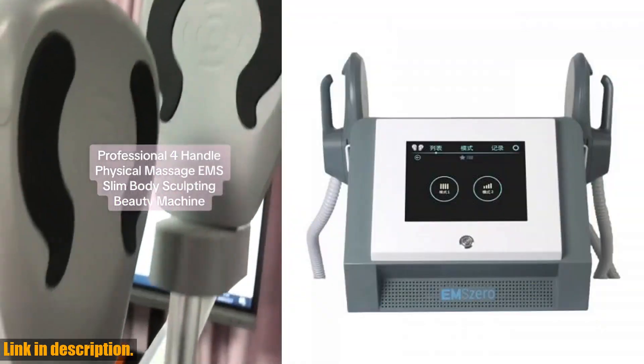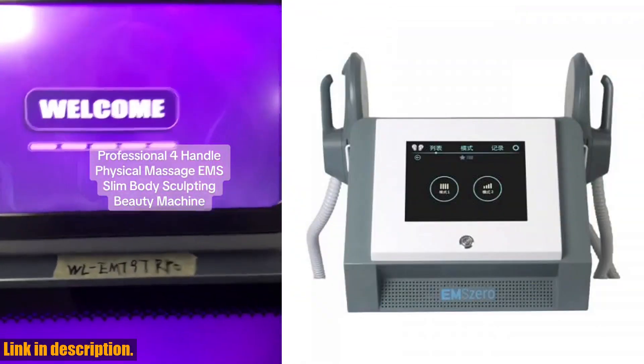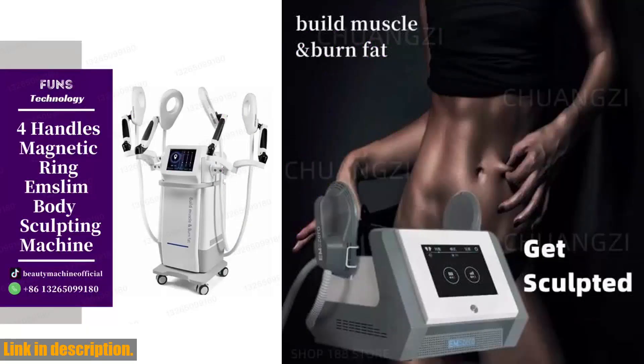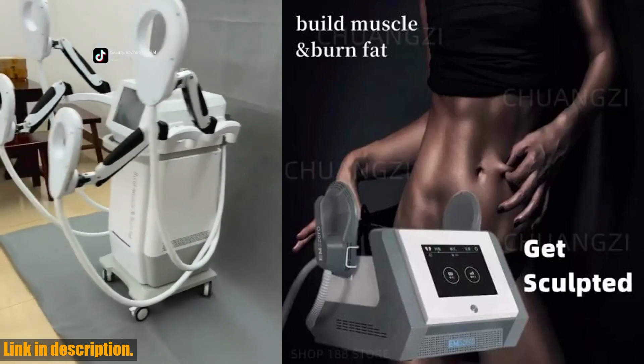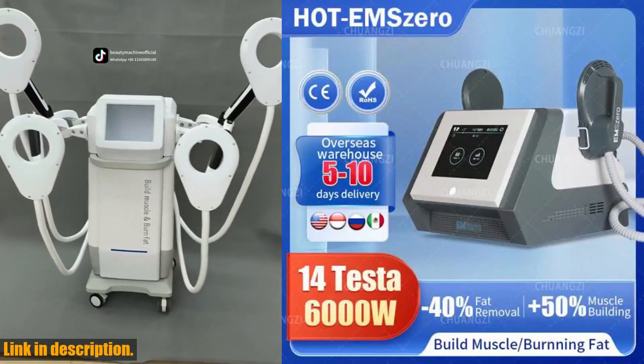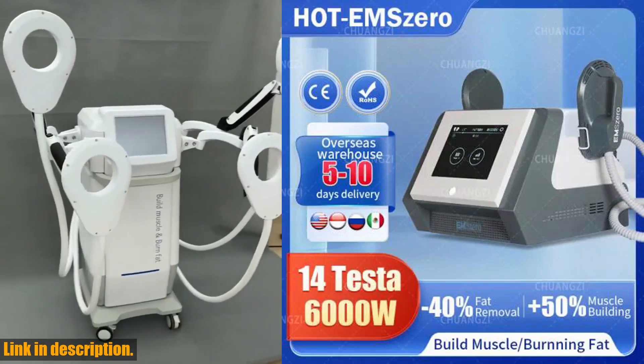First of all, let's talk about the delivery. With warehouse locations in the United States and Russia, you can expect your product to arrive within 3 to 10 days, which is incredibly fast. Plus, there's even the option to negotiate a free upgrade of RF, making this an even sweeter deal.